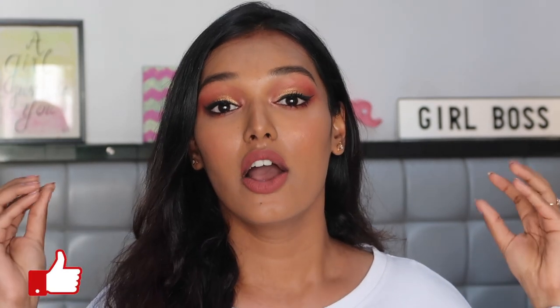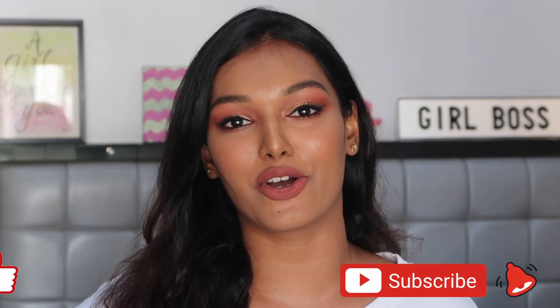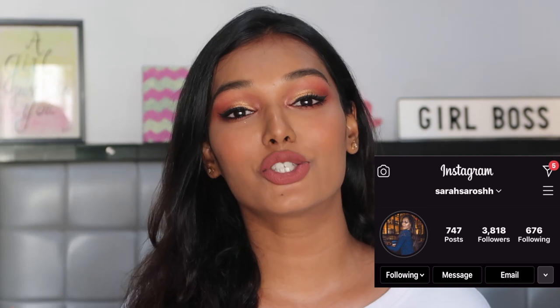This completes the last step of the beginner makeup series for a perfect base. In the next episode I'll teach you how to conceal, bronze, blush, highlight, and add dimension to your face. I hope you liked this video and picked up tips on how to perfect your base makeup. Hit the like button, comment below with which videos you'd like to see in beginners makeup week, subscribe and hit the bell icon, follow me on Instagram, and I'll see you tomorrow. Stay home, stay safe, stay positive!